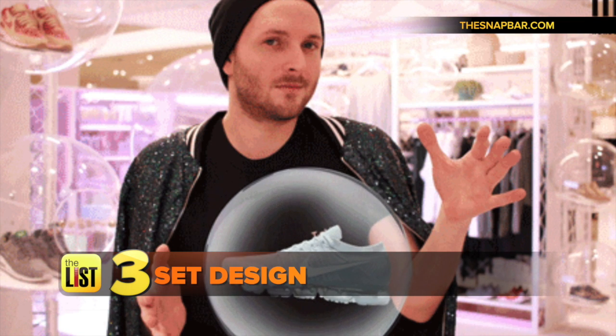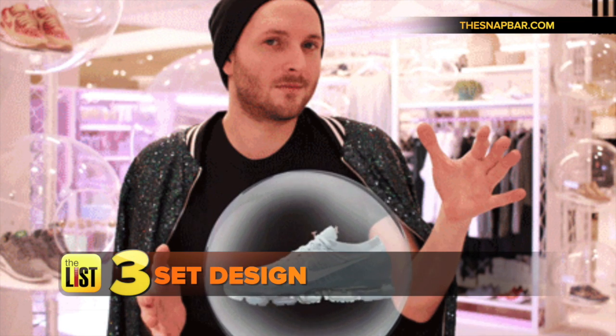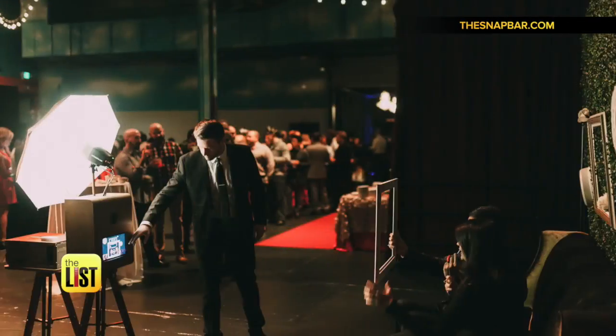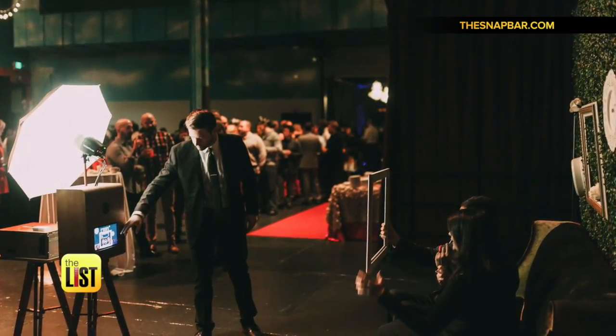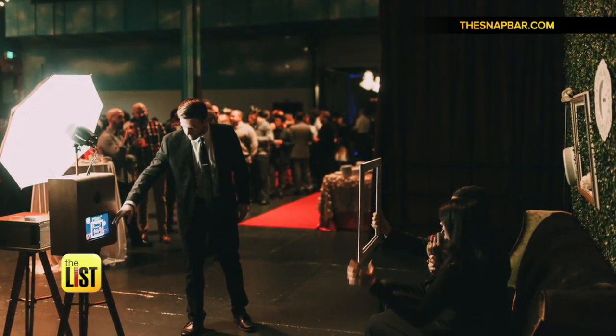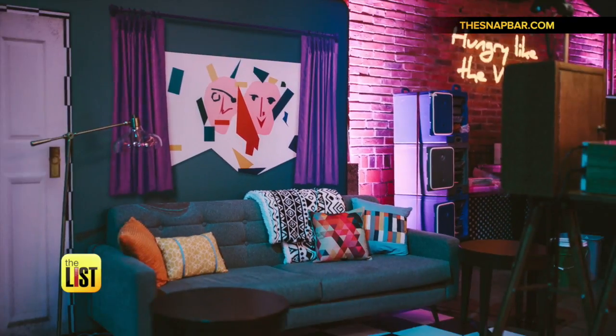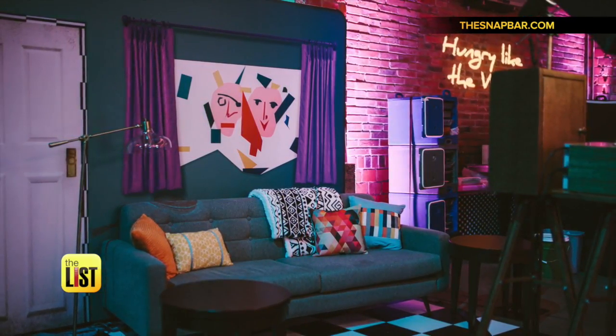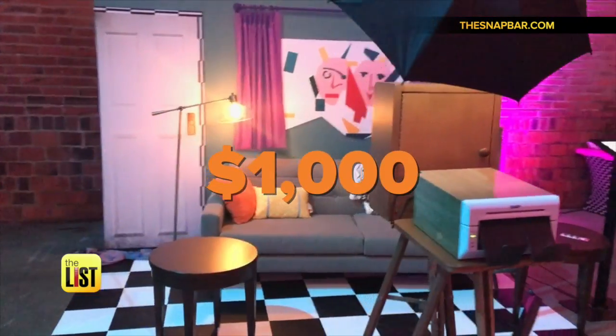Third on our list, full-on set design, where the sky's the limit on ideas as long as your budget is too. We are getting more and more requests for coming up with a set. The sets can be as simple or creative as you want — the key is in the detail, like this eclectic little apartment set. Most packages start at around $1,000.